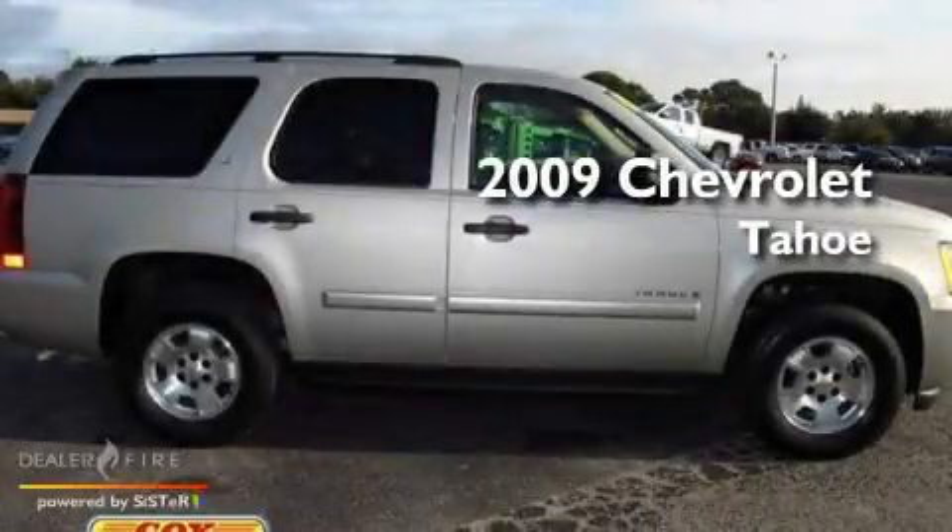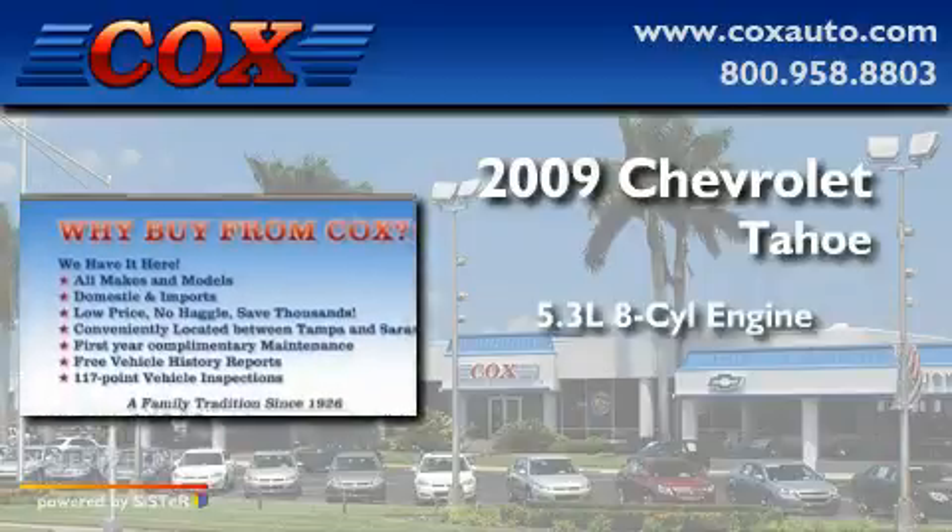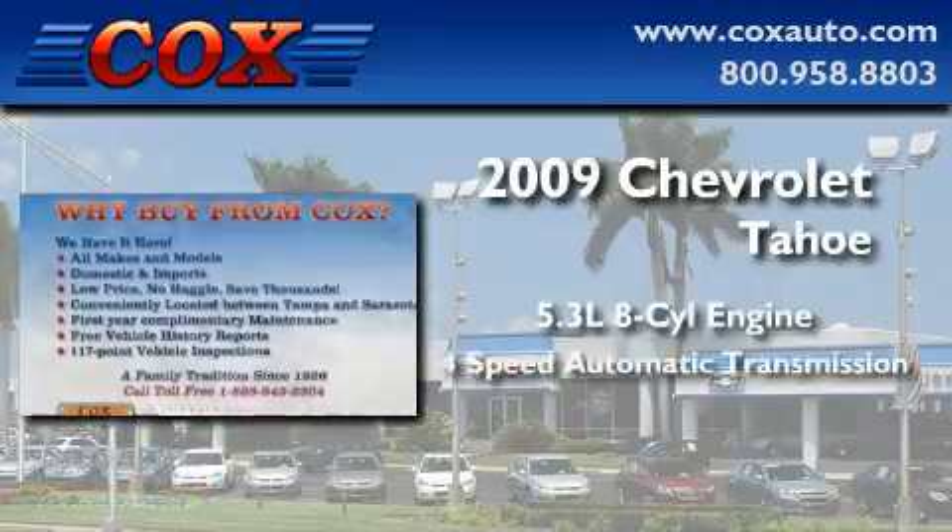This is a 2009 Chevrolet Tahoe. It has a 5.3-liter, eight-cylinder engine and a four-speed automatic transmission.